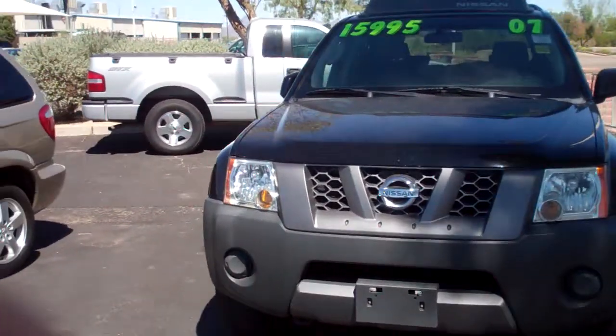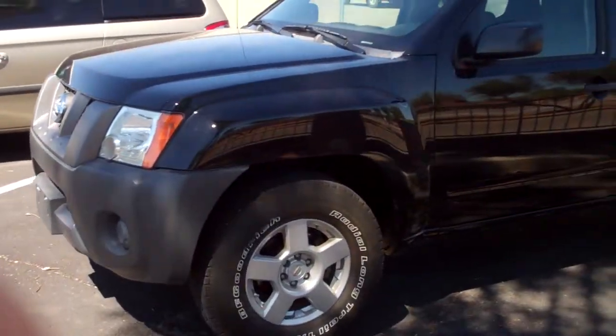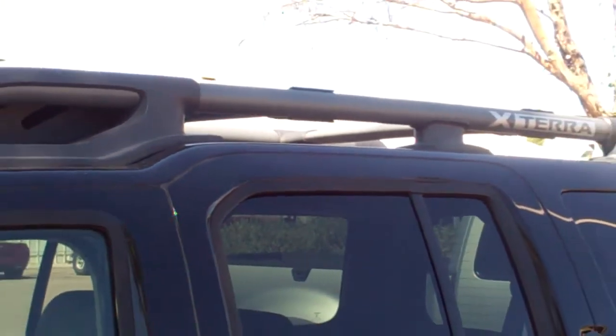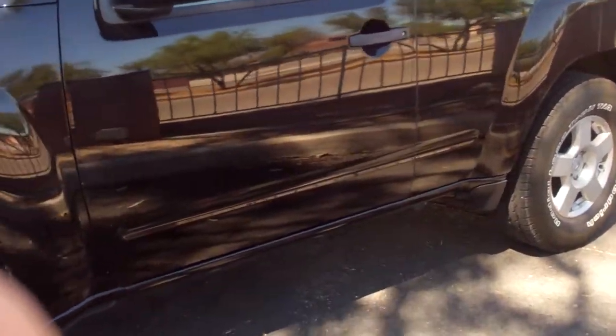I just thought I would come out and shoot some of the exterior shots of our SUVs and other types of vehicles we have. Now if you don't know where we're located, we're at 5300 South Palo Verde, just one block south of I-10. We're right outside of the city limits so we have no city sales tax, so that's a 2% savings for you.